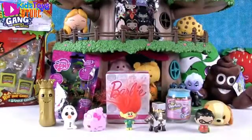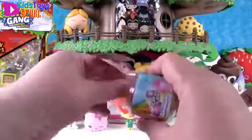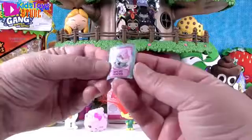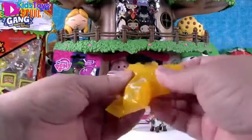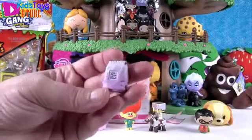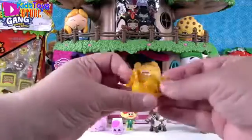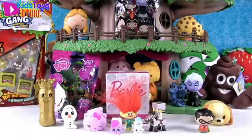Okay, I'm gonna open the Shopkins — this is a season six Chef Club pack. Inside we get two Shopkins and a recipe card. I would really love to see a limited edition from this series. Here's our recipe card — it's for Cupcake Princess, and those are all the Shopkins you need to make her. There's an app you can download, play a game, and scan your Shopkins in using the little code. This is Cassie Castor Sugar — she might be one of the ones we needed for that recipe. We also have Miss Sprinkles — very cute!